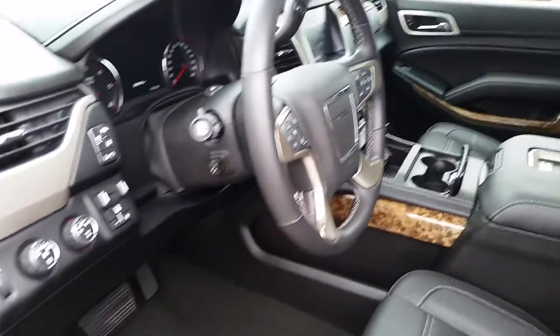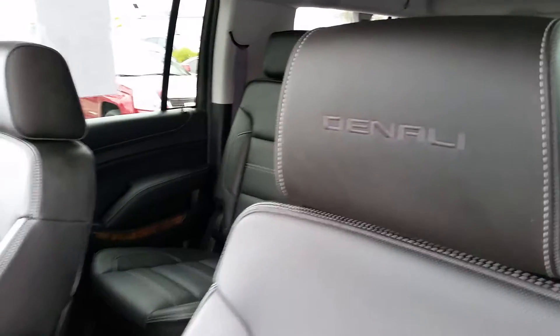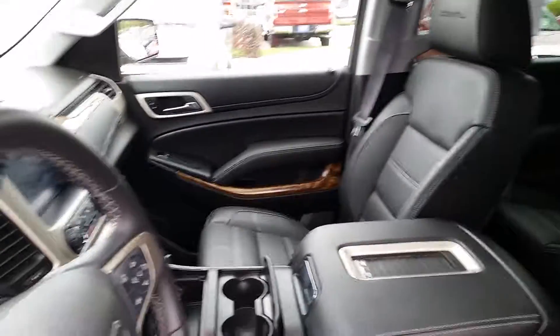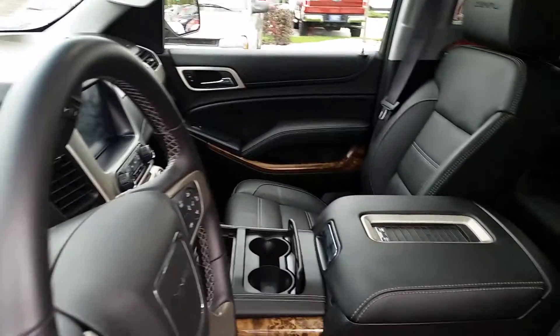As you can see from the interior, we're loaded up with great features: roof rear DVD, black leather heated and cooled seats. The Denali also gives you the 6.2, which is the fun-time motor. If you have any questions, give us a call at 262-409-2600.